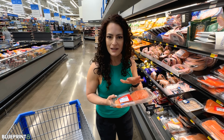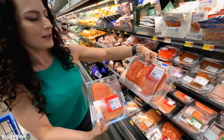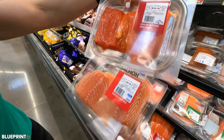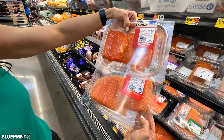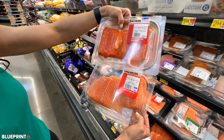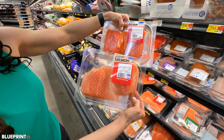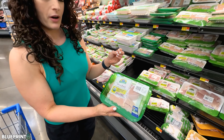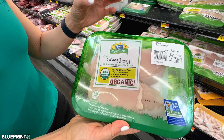Instead of that, just get wild caught. Look at the difference — this is sockeye, which tends to be a richer salmon. These are two different kinds: one without any coloring whatsoever, and one with added color. So choose wild caught. The added color is definitely a marketing tactic, and I want you guys to be aware of this.